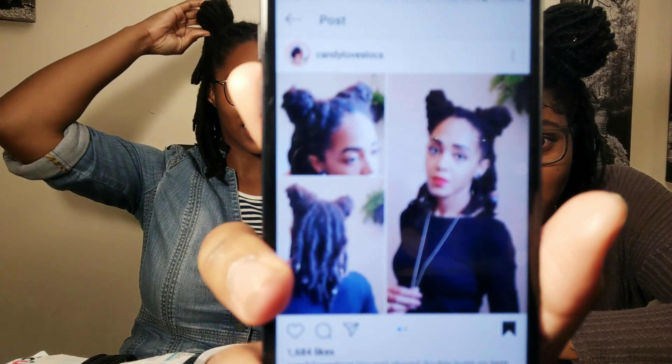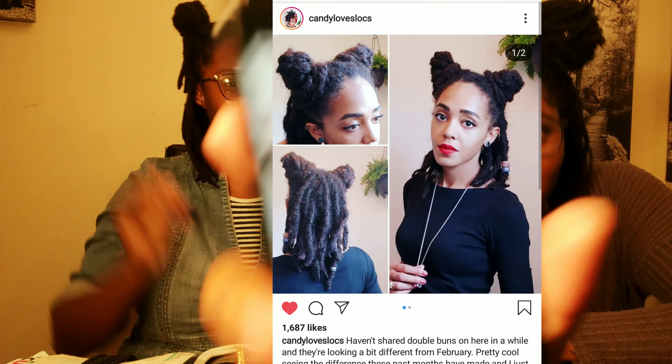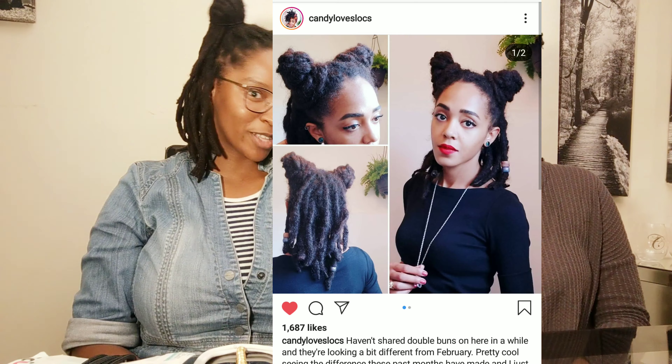Did we nail it? I feel like we nailed it — you look almost exactly like the reference because your locks are very similar. Did we nail it? This makes me feel like an anime character. Yeah, also kind of like a chibi. I feel like Minnie Mouse! I was gonna say that too — I feel like a little mouse. I kind of dig this.